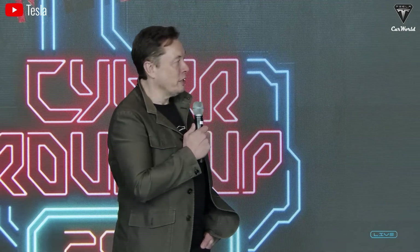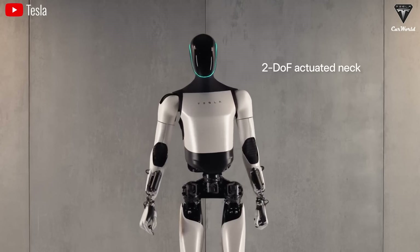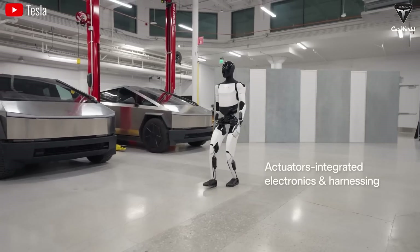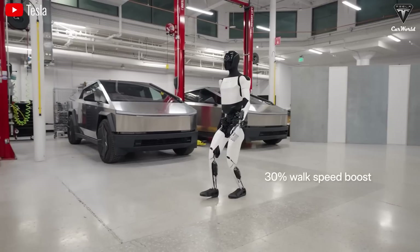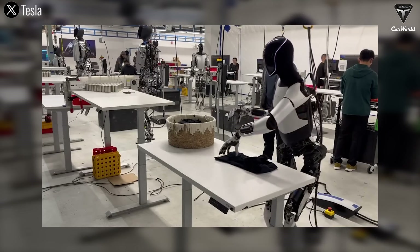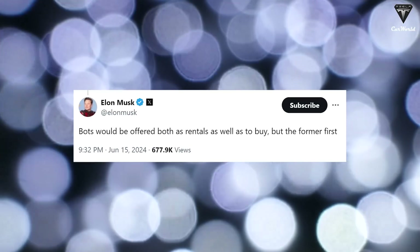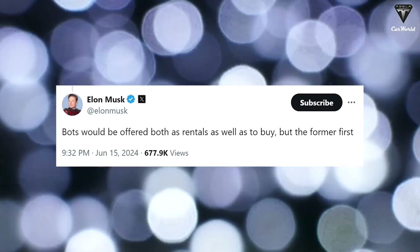It might be a bit early to discuss Optimus's role as a homemaker, especially since Musk has confirmed it will be available for purchase for customers and companies in 2026. Next year in 2025, limited quantities will primarily be used internally and for research within the factory. Importantly, a rental program will be introduced before Tesla starts selling them, allowing customers to experience Optimus before deciding whether to buy. Each month, a rented Optimus could take on additional tasks through updates.